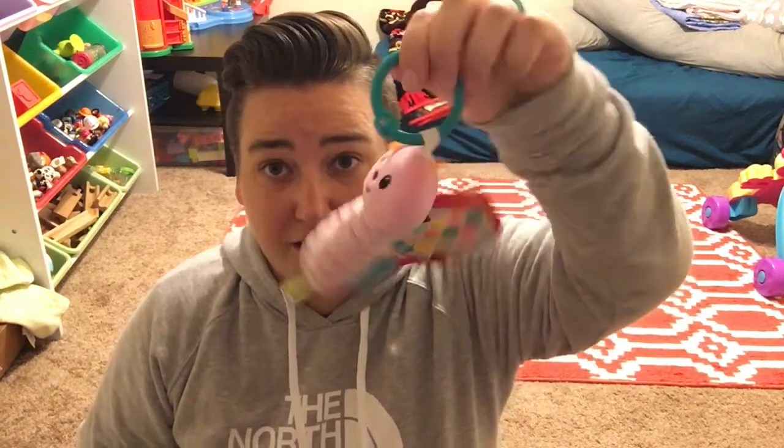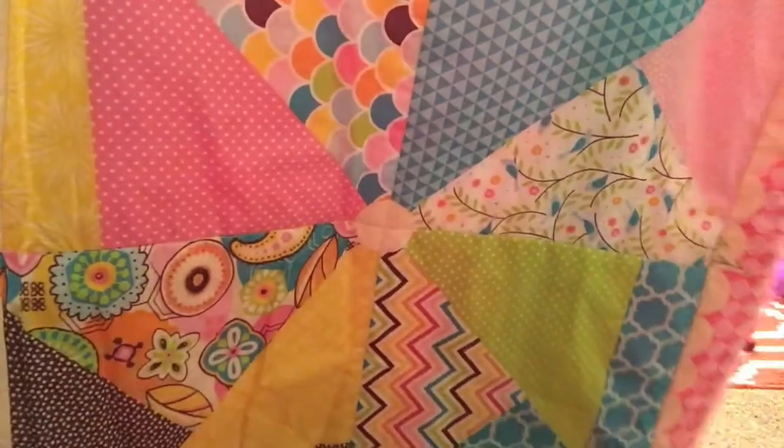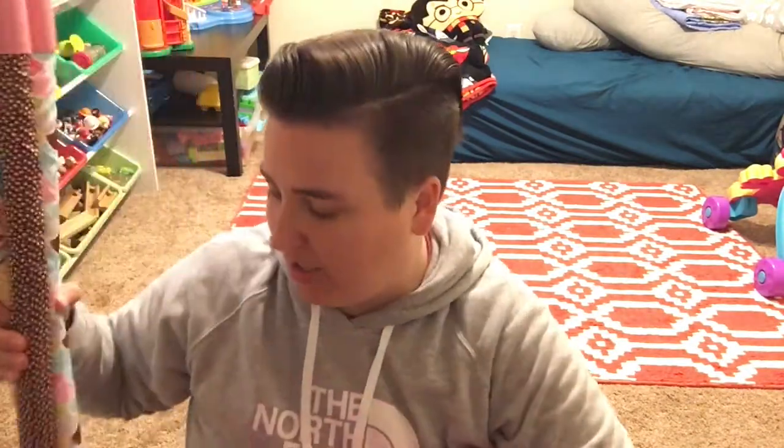These next three came with her tummy time mat: this little 'I love you' heart, this little butterfly, and these little flappy birds — those are gonna go as well. And her actual tummy time mat or play gym is going too. Well loved — we used it every day multiple times a day — but if she's on her tummy playing she can do it on the carpet now, so this is going.